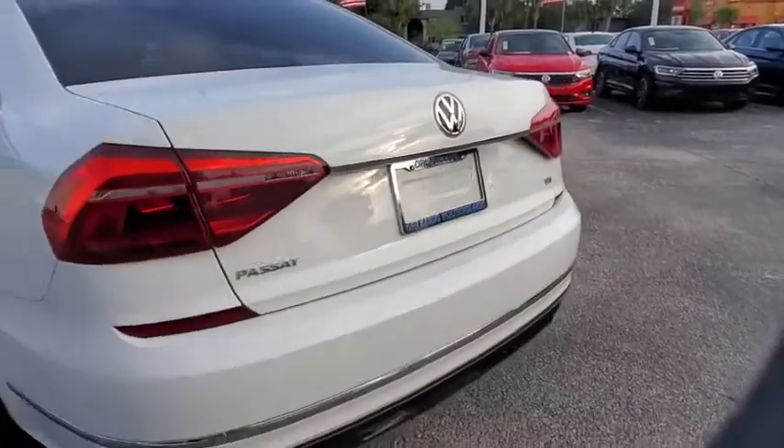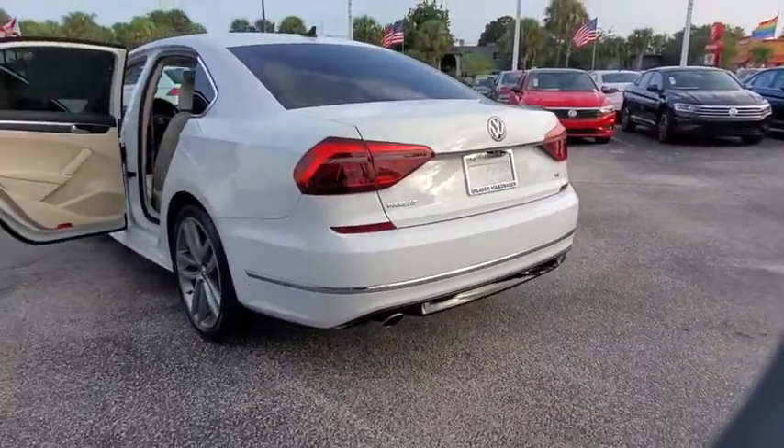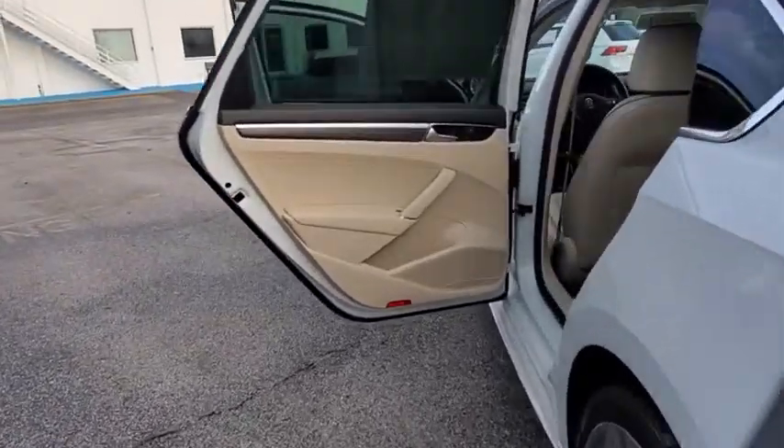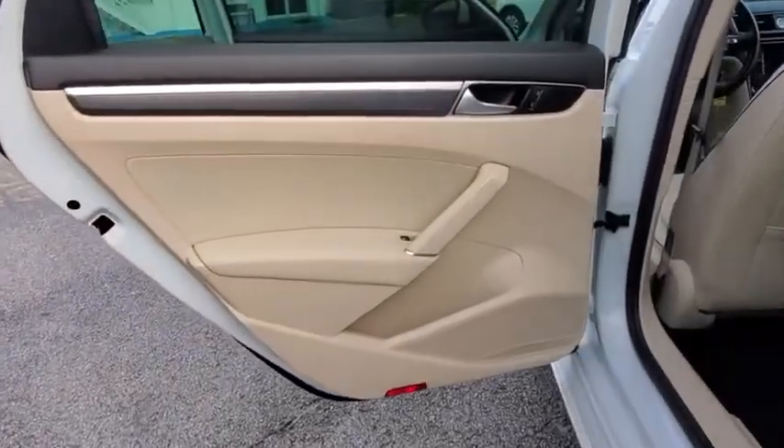Aluminum wheels, cruise control, floor mats, four-wheel disc brakes, rear defrost, climate control, AM-FM stereo radio, front-wheel drive, MP3 player.